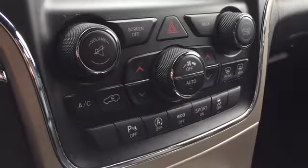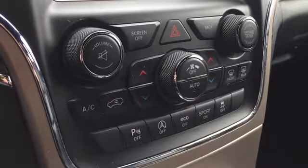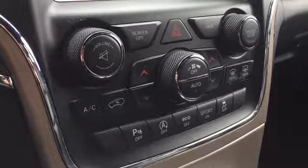Below your entertainment features are your manual climate controls as well as parking sensor controls and eco and sport mode options. You've got a backbench with room for three that's covered in that same premium leather upholstery to match the front seats.